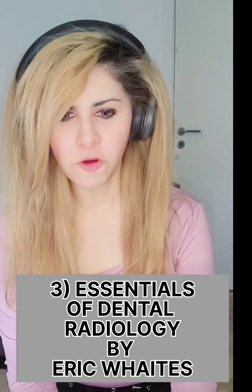The third book is the book of Radiology by Eric Witts. The fourth book, which is actually one of my favorite books, is Clinical Problem Solving in Dentistry by Odell. I still study it actually. I think it gives you very, very good concepts regarding the case histories.